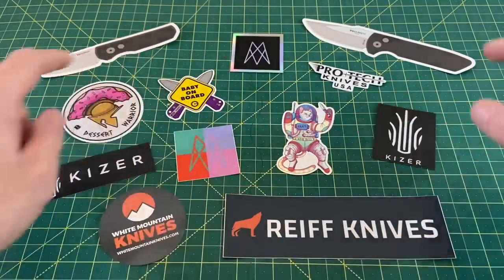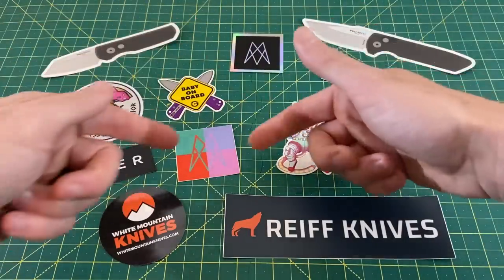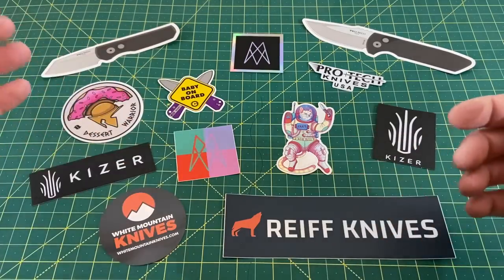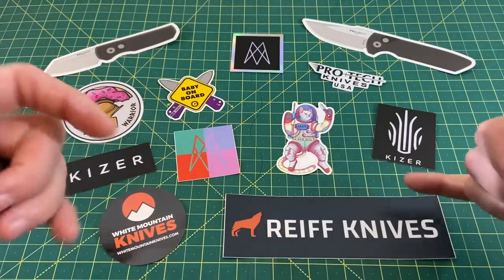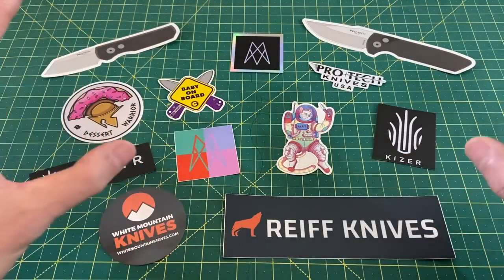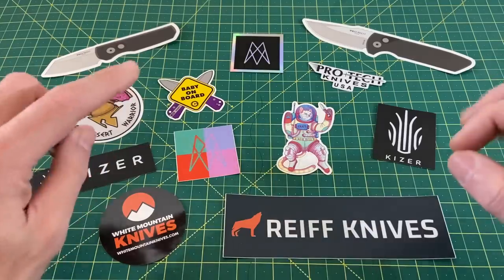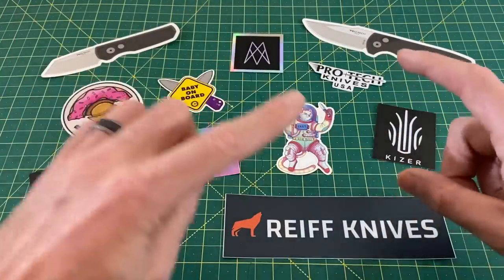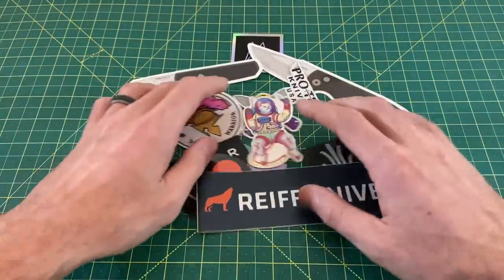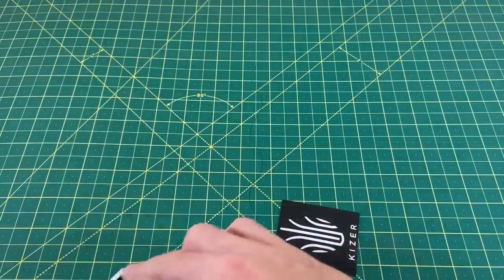I got five knives, and I also got a lot of stickers, as you can see here. I got some Protex stickers, some Mr. Design stickers — keep an eye out for him, he's got some really cool stuff coming up. NAF Company, the Dessert Warrior, Kaiser, and I also stopped by Reef Knives. This was just a small sampling of the stickers and manufacturers I met, but I am very excited to bring you the knives I got. We're going to see if I could stay under my $1,000 budget, and I'll be putting these on Pelican cases.